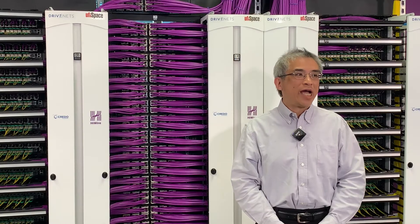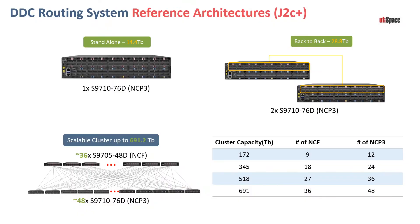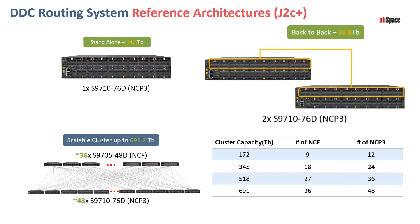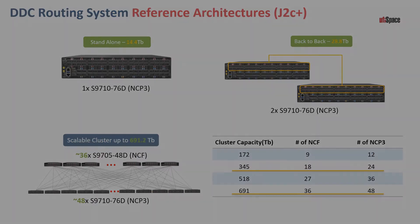For the reference architecture, we came up with this jointly with Broadcom, ourselves, and DriveNets. The two labels on top in green are for small deployments or POC. We can natively connect NCP3 back-to-back using the native fabric port, or we can introduce the NCF fabric with the Ramon and do a smaller cluster. For the medium and large deployments on the bottom, we can support up to 345 terabit per second on the medium or 691 terabit for the large one.